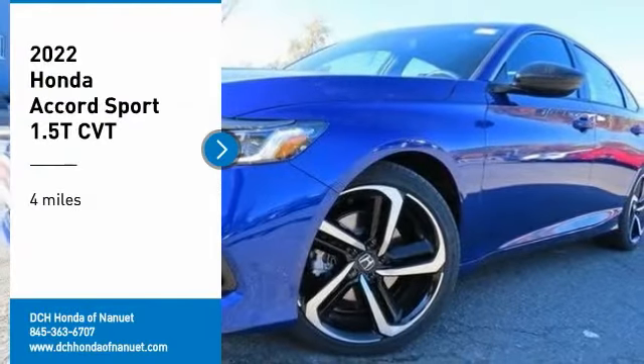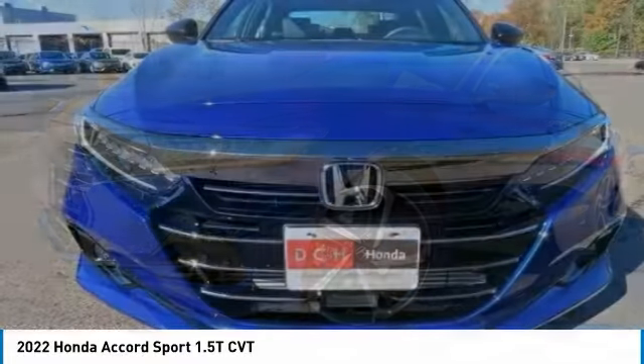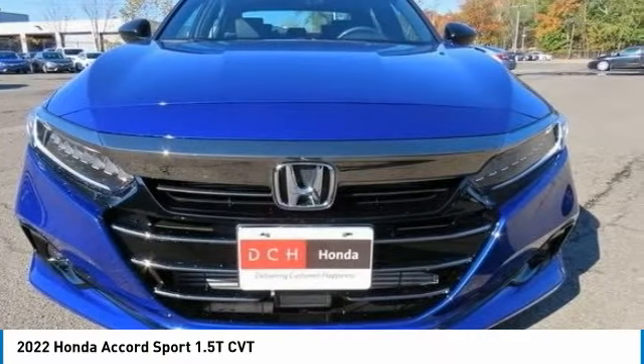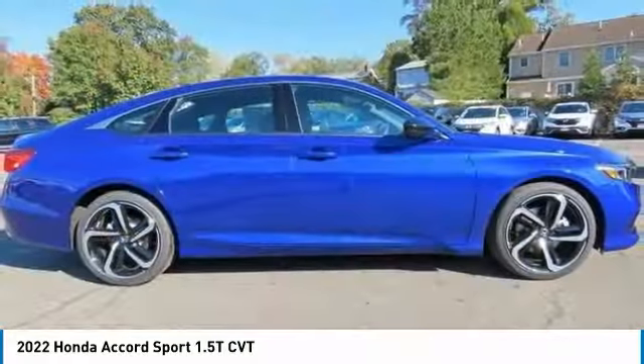Stop by and take a look at the 2022 Honda Accord. Ingeniously simple, yet overflowing with luxury and technological creativity. All that and more in the Accord.